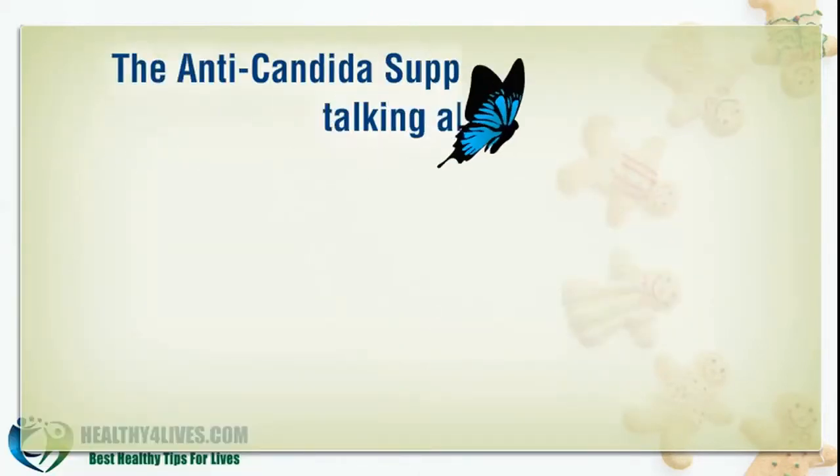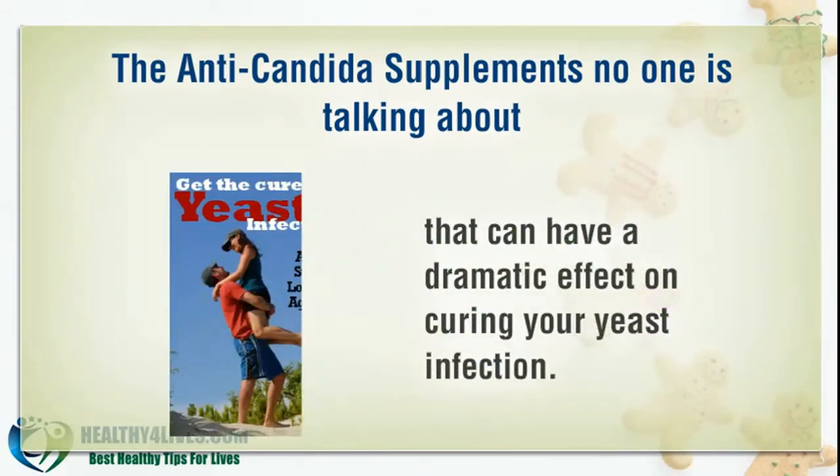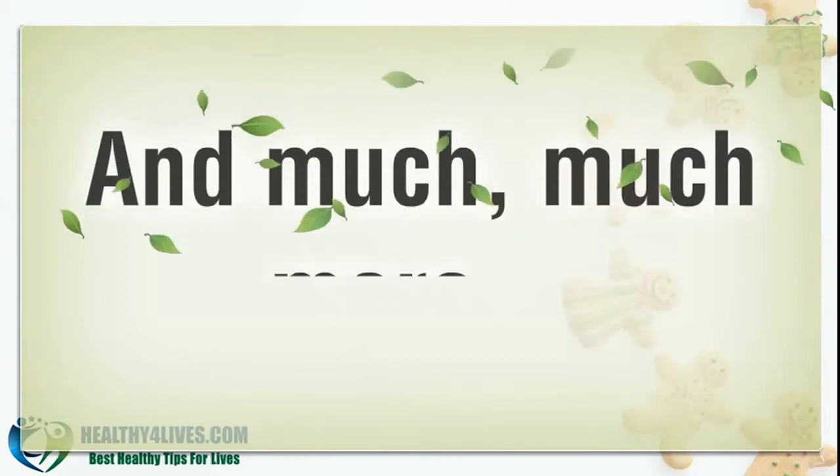The anti-Candida supplements no one is talking about, that can have a dramatic effect on curing your yeast infection. And much, much more.